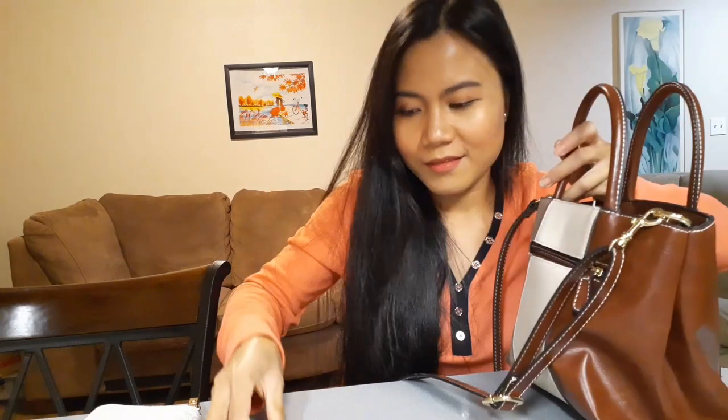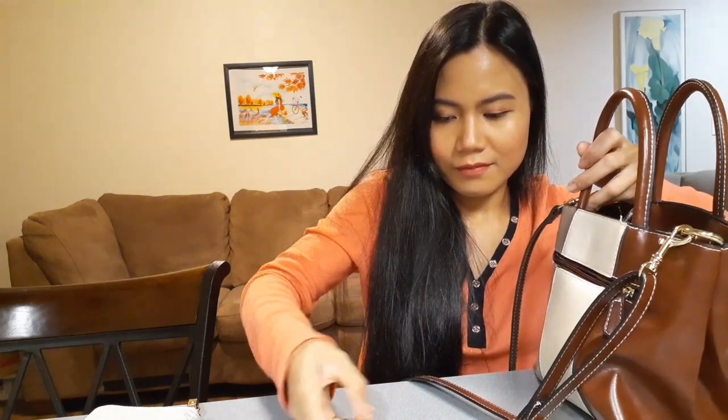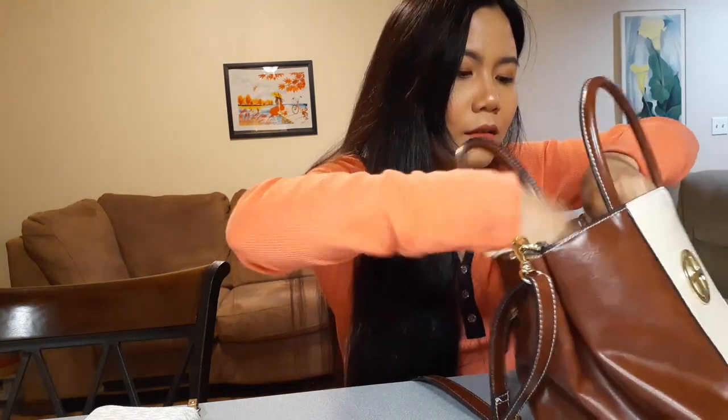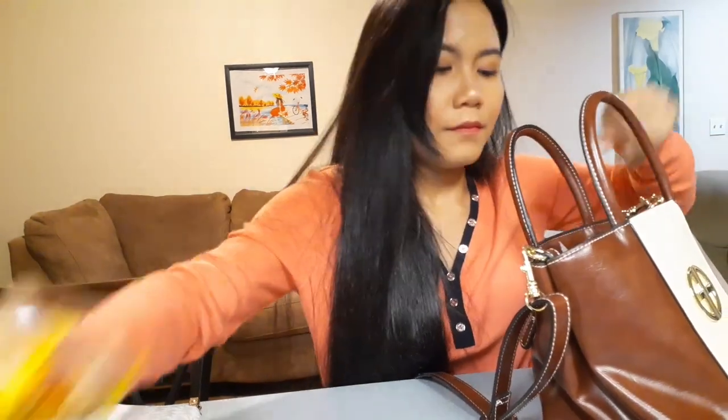Okay, let's put the coins all together — I think I have about five dollars in coins here. Now let's put everything back so we don't miss anything.